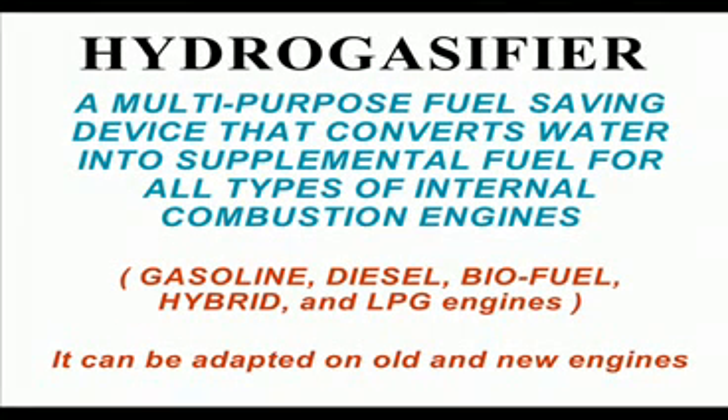I would like to introduce to you the Hydrogasifier, a multipurpose fuel-saving device that converts water into supplemental fuel for all types of internal combustion engines — using gasoline, diesel, biofuel, hybrid, and LPG engines. It can be adapted on old and new engines.